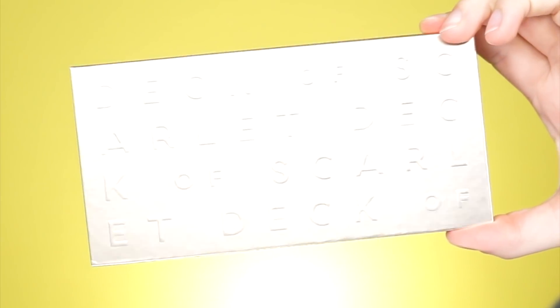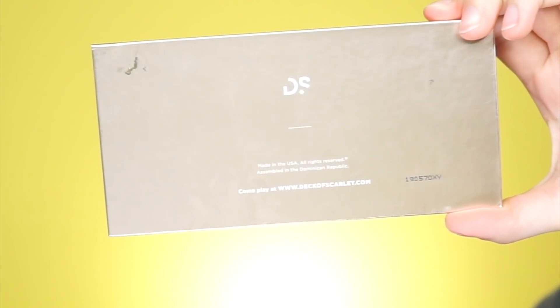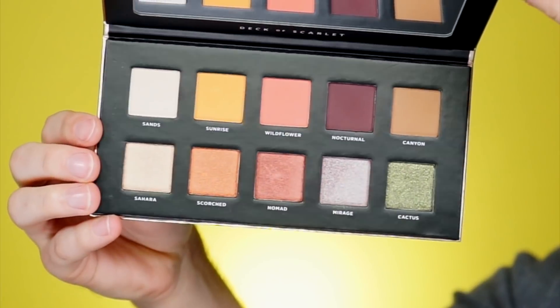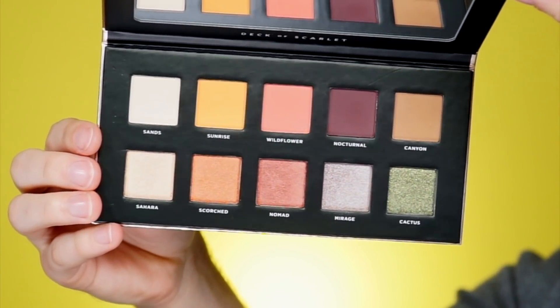So yeah, let's go ahead and get started. This video is sponsored by Deck of Scarlet and I will be featuring their new palettes in this video. Here is what the front of the palette looks like — it says Deck of Scarlet. Here is the back, just the logo and some info back there. So here are the shades I'm going to be using today. There are 10 of them. The first row is mattes and the second row are shimmers. It's a special edition eyeshadow palette called Destination Desert.